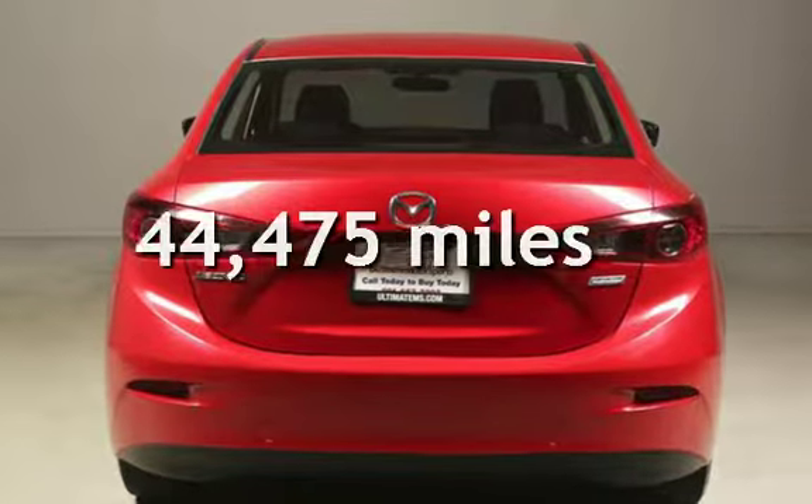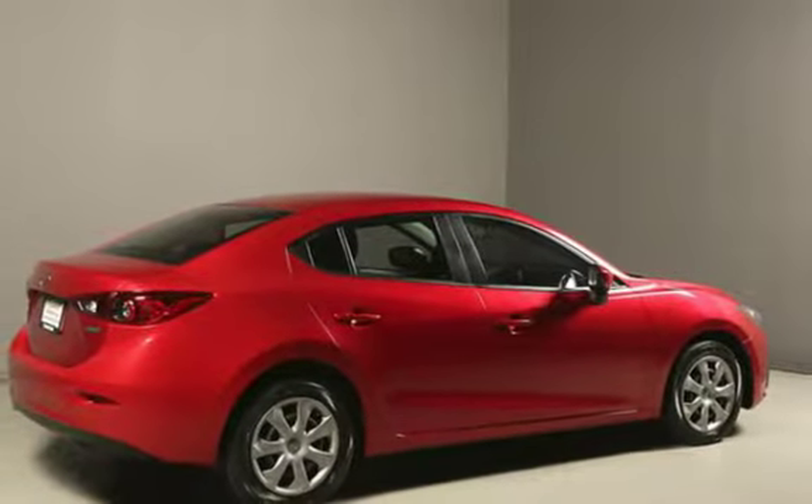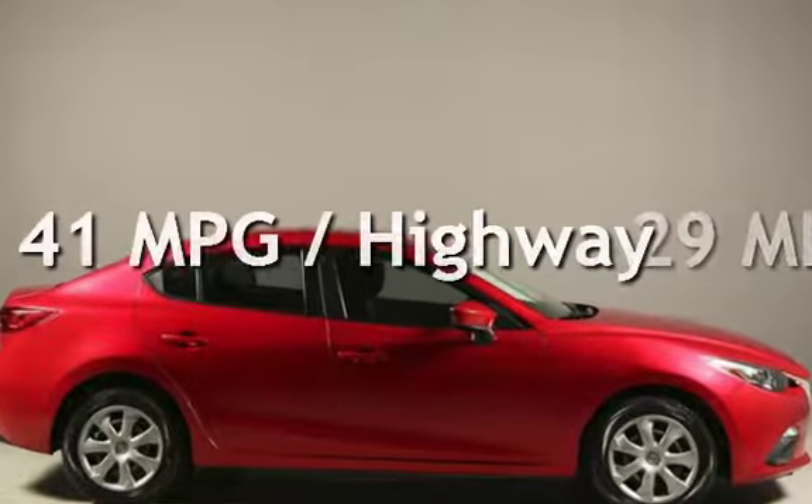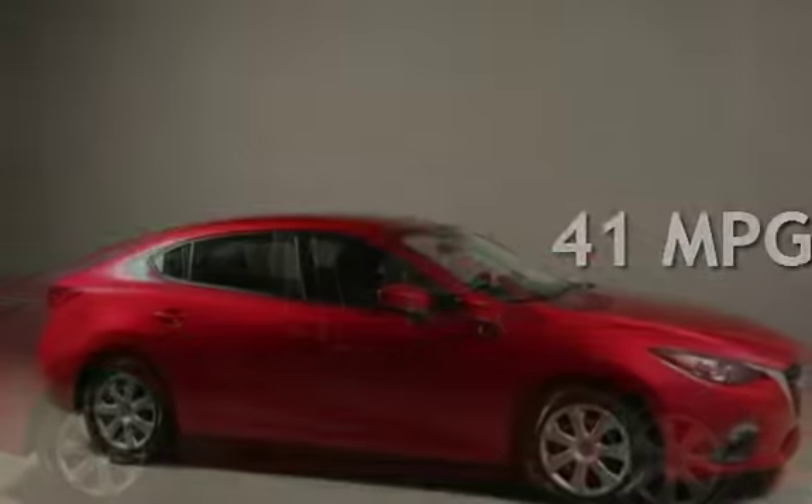This Mazda is a great value with less than 45,000 miles on the odometer. Estimated fuel economy for this vehicle is 29 miles per gallon in the city and 41 miles per gallon on the highway.